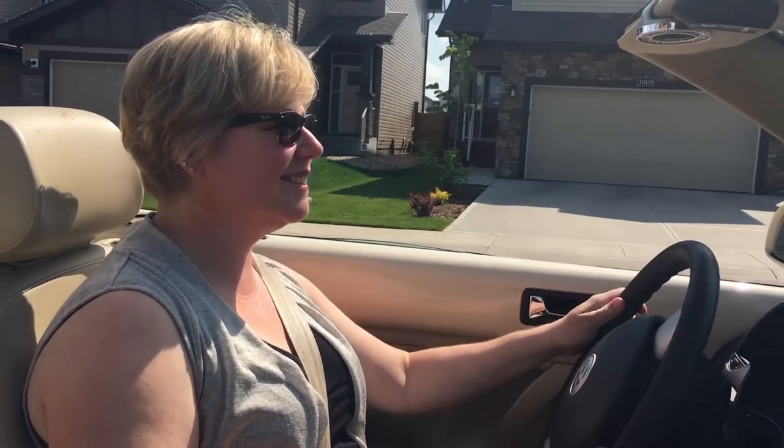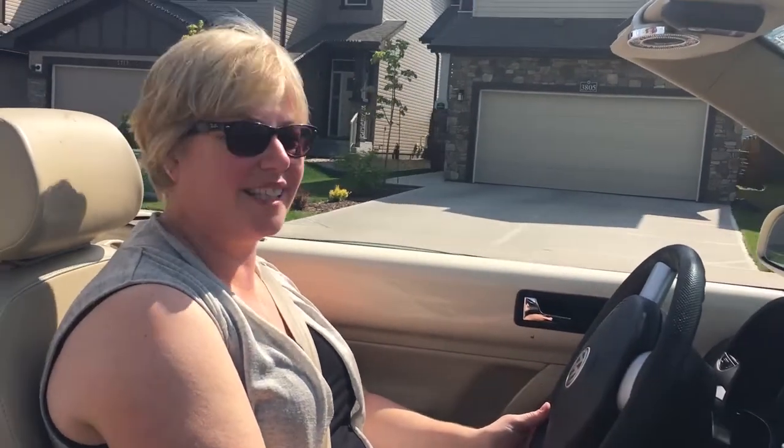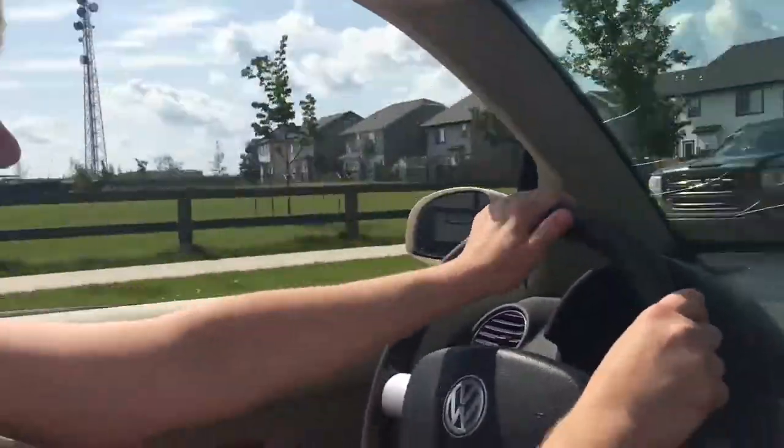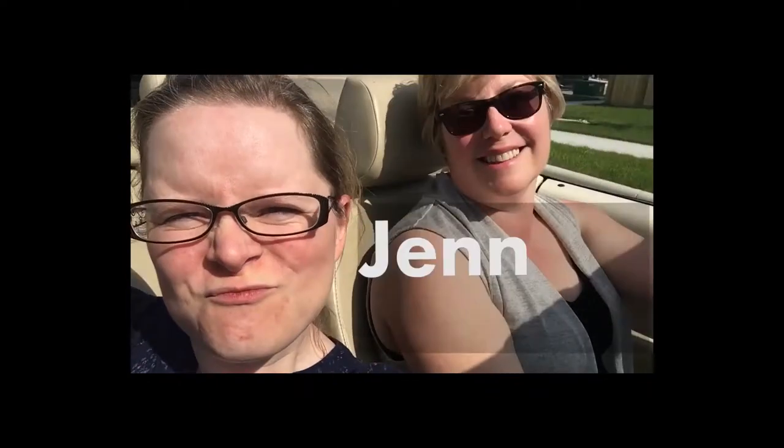Actually, let's show you our neighborhood. Let's go! Hi, it's me and Sue, going on a ride in the bug.